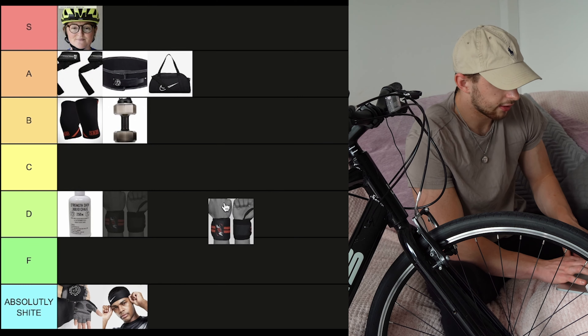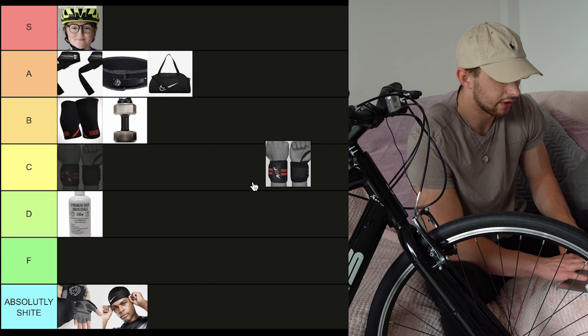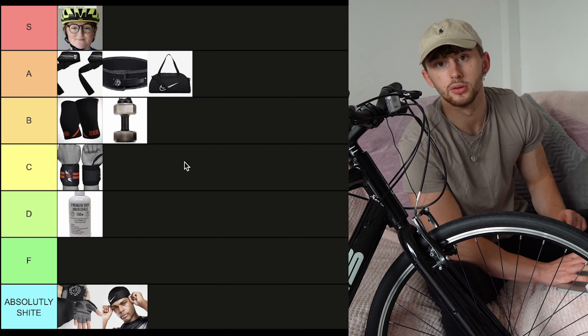Personally, I have never used this next one. We're talking about wrist wraps. So I'm literally just going to rank this based on how they look. Right in the middle — C tier.